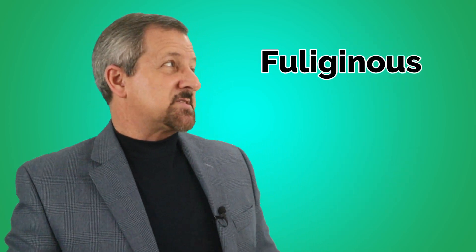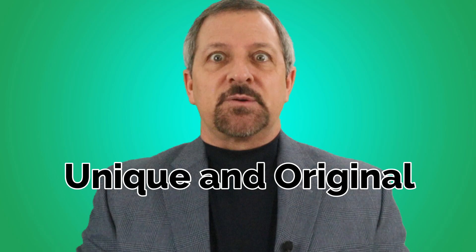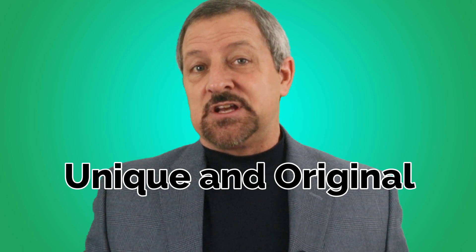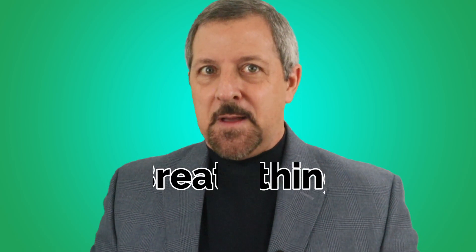Some of the words may be familiar and easy while others are more advanced with meanings that are not always clear. Keep in mind that the sentences are not supposed to make sense, since they are an original creation of mine designed to challenge your pronunciation, articulation, fluency, and your breathing. But they are fun and challenging even for me.